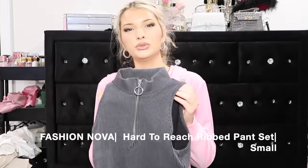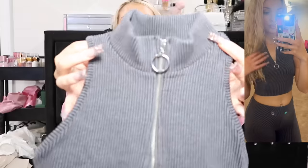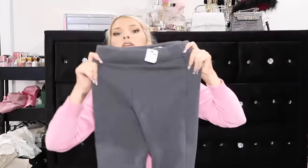The next matching set I have is from Fashion Nova. It's like a dusty blue color - high neck, quarter zip, and the arms are cut off with the pants. These are really stretchy and comfortable. I think they looked so freaking good on me - definitely loving that. It feels really nice material, high quality.